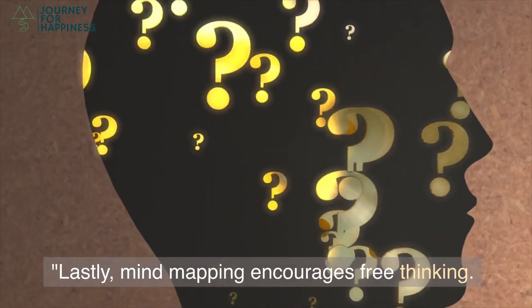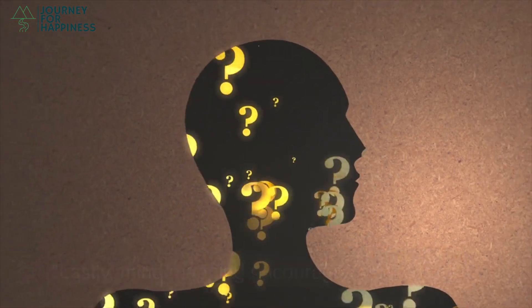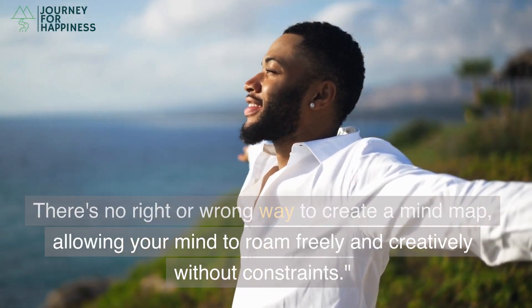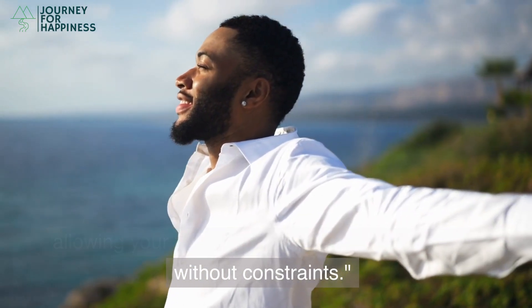Lastly, mind mapping encourages free thinking. There's no right or wrong way to create a mind map, allowing your mind to roam freely and creatively without constraints.